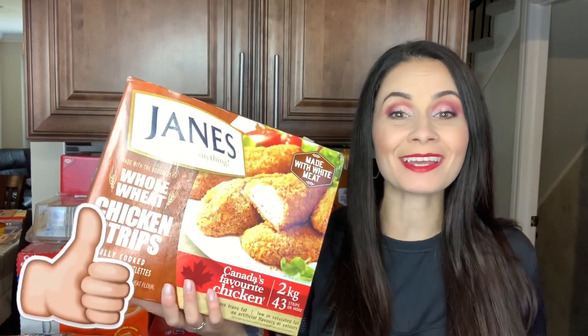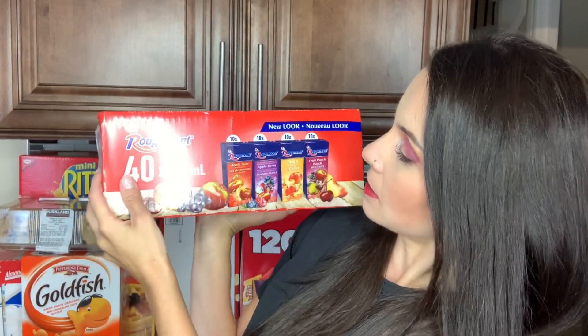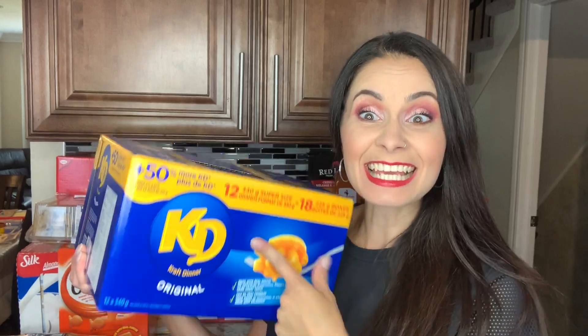Another quick item the kids can make themselves are the Janes chicken strips — we buy these every time we go to Costco and always finish them. They're a great deal and taste so good. The kids have been taking a liking to juice as well. We found 40 juice boxes on sale for 6.99 — they come in apple, apple berry, peach cocktail, and fruit punch. At the local grocery store it was about four dollars for 12 juice boxes, so this is a great steal. We also grabbed good old KD, macaroni and cheese — comes with 18 boxes.